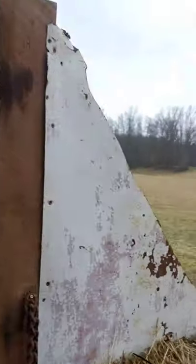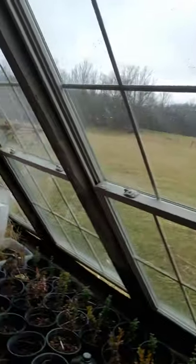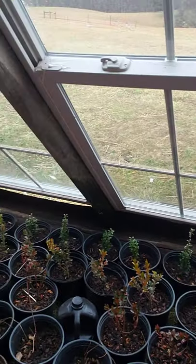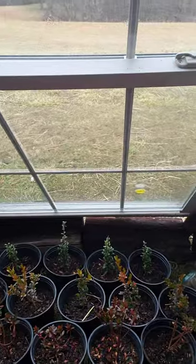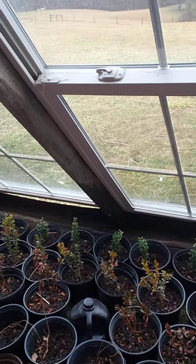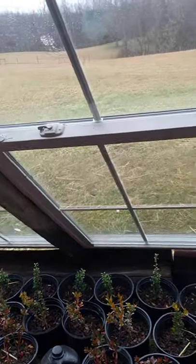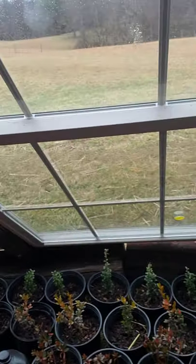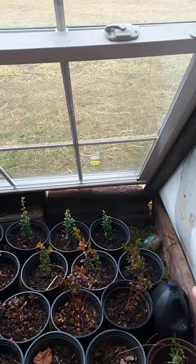So here's all my little baby landscape plants. The first row here closest to the back is sky pencil hollies. The second row is winter gem boxwoods and I think they have some powdery mildew on them so I'm trying to fix that. They're the only ones that have that for some reason.